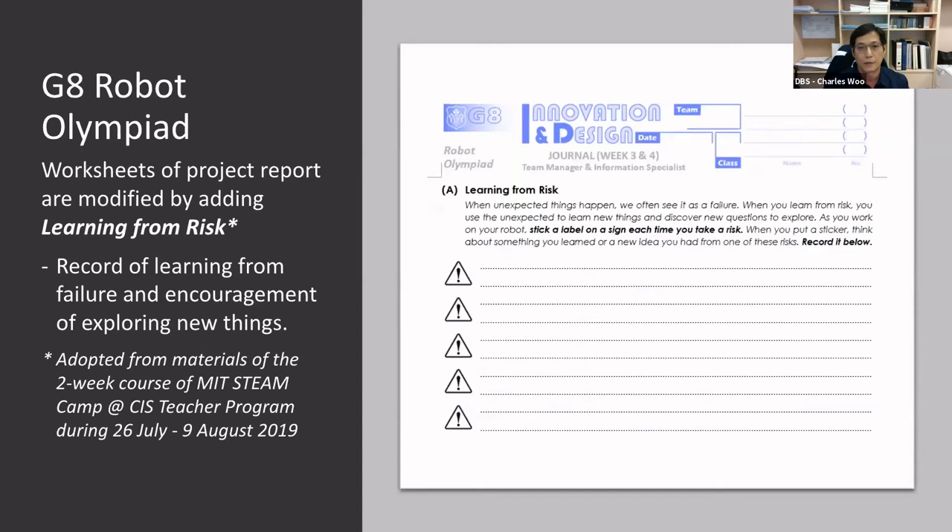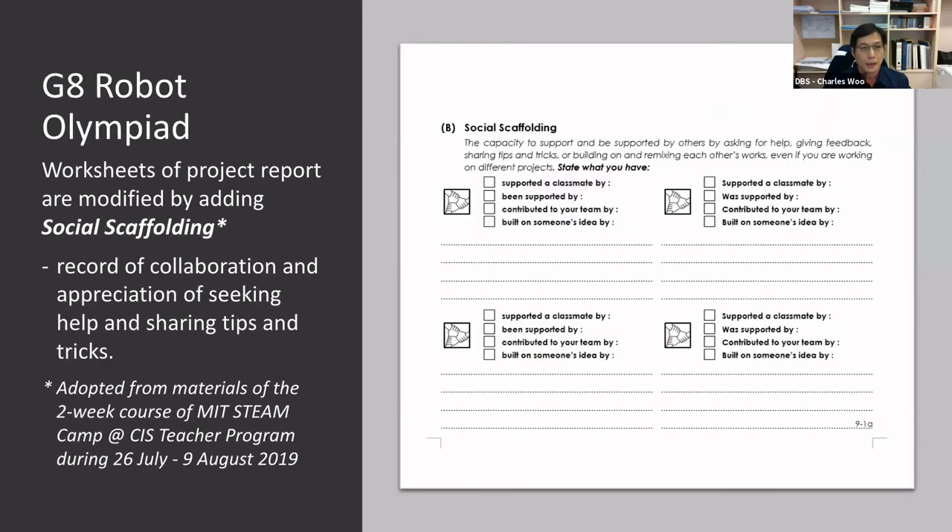This section is related to learning from CEL. We can see a worksheet designed after studying from the course. We adopted the material from the MIT STEAM CAM at CIS teaching program in the summer of 2019. Another worksheet also adopted material from CIS — this covers social scaffolding.